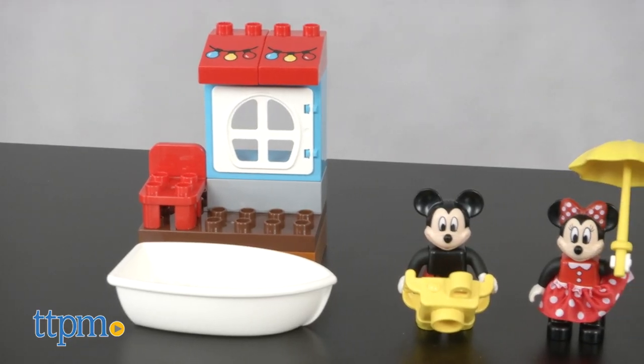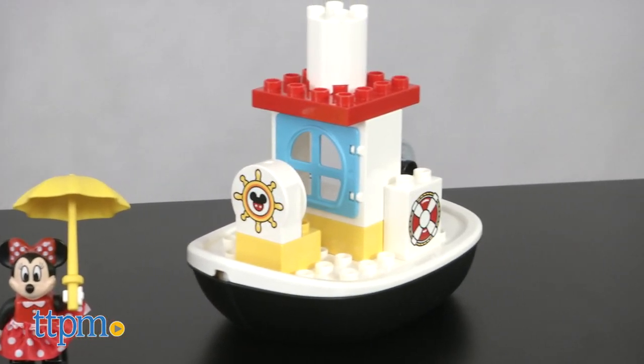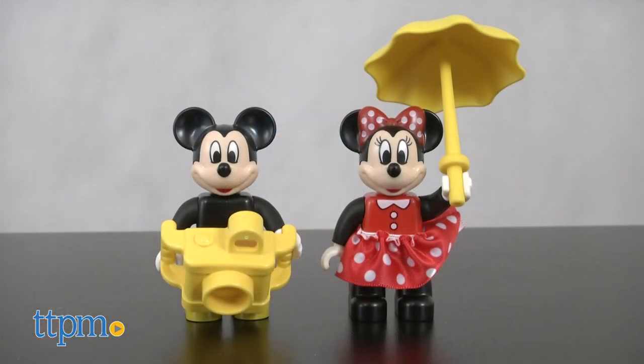This is a 28-piece building set that has an exciting theme. Mickey and Minnie are both included and are taking the boat out for a spin.